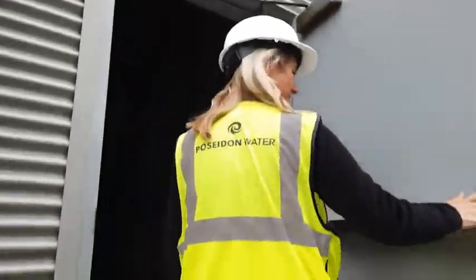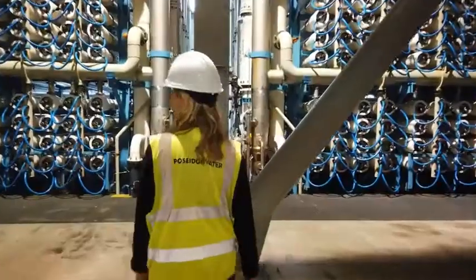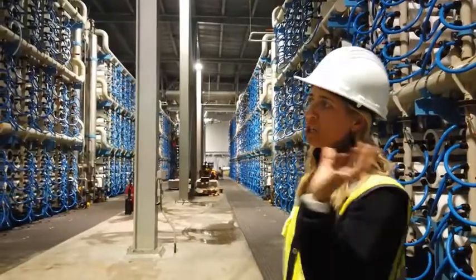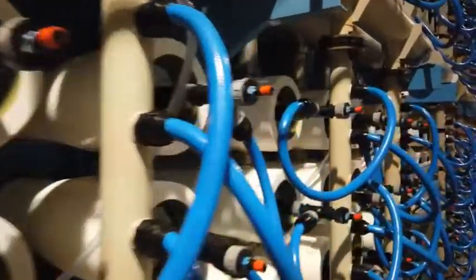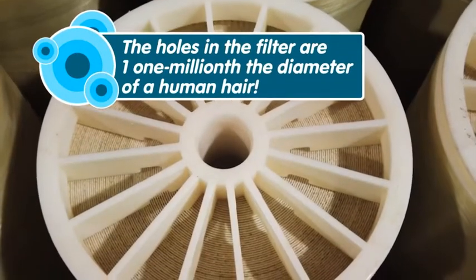We're headed into the RO building, which is really the heart of the process. And this really shocks people when they see it, the scale of what we're doing here. So we're pushing the seawater through the membrane, and the fresh water is coming out the blue collection tube. There are 16,000 of these reverse osmosis membranes in the plant.